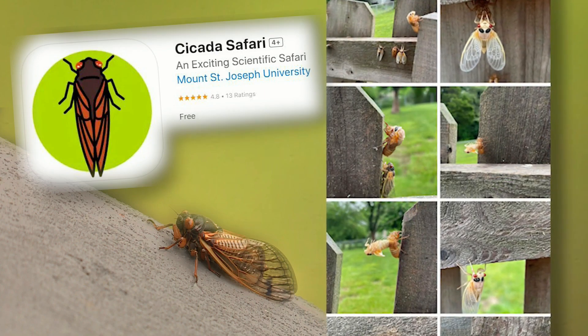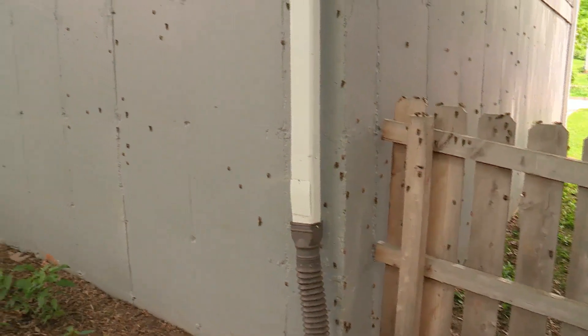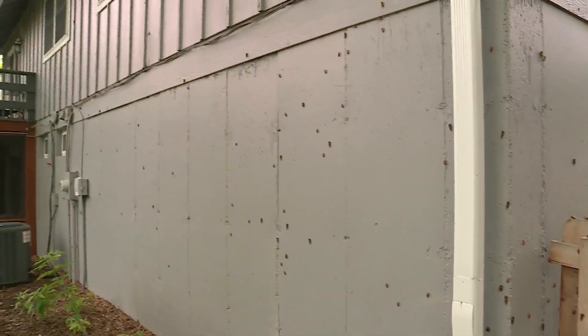The app led us to the hotbed in her neighborhood near Maryland Heights. The app's developer is a top cicada researcher from Mount St. Joseph University near Cincinnati.